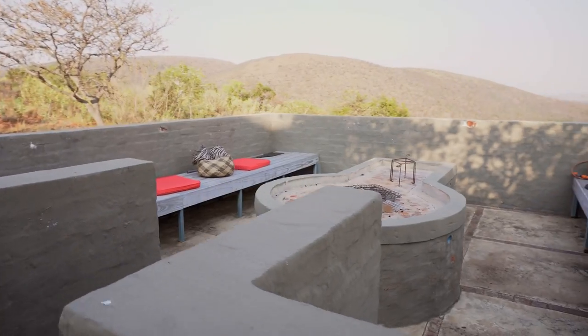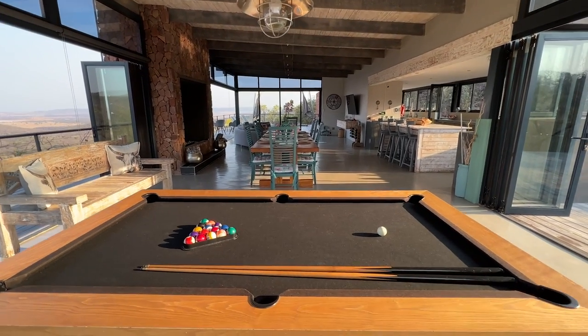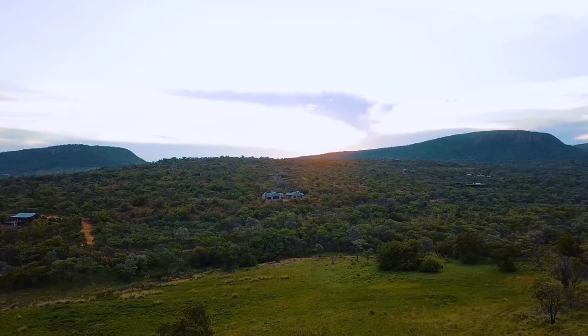Click on the link below to find out more, or pop through for a comprehensive viewing of this spectacular property and find the home of your dreams. Live where you love, love where you live.